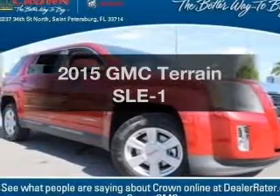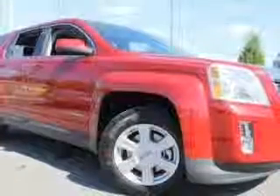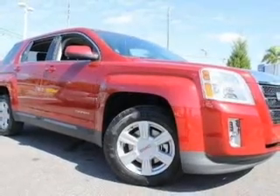Everything you need under one roof with this great vehicle. With an efficient four-cylinder engine, the powertrain includes front-wheel drive, driven by a six-speed automatic transmission.